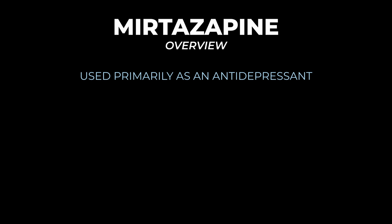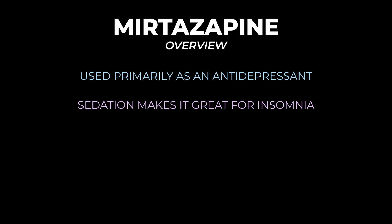In this video we're going to be talking about mirtazapine, brand name Remeron. I'll start with a summary overview so we have some context moving forward. Mirtazapine is used primarily as an antidepressant, but it's also a really sedating medication, so it's particularly useful in patients with insomnia.